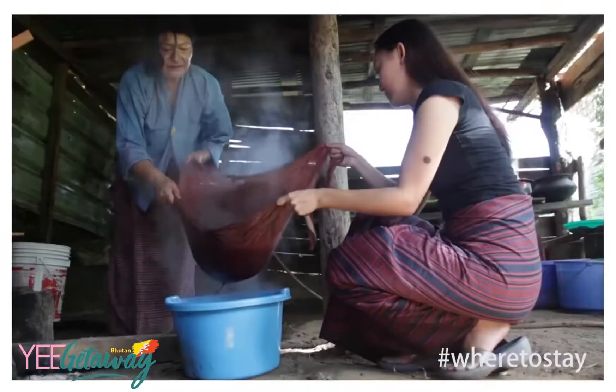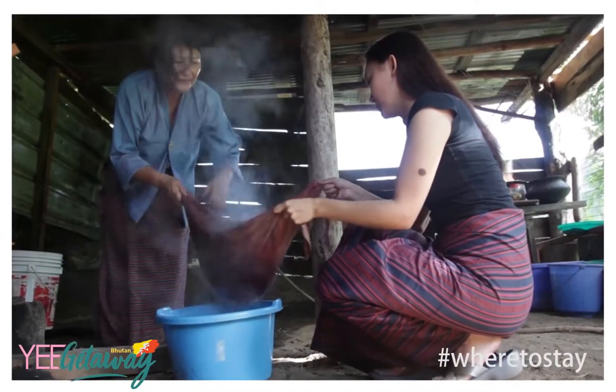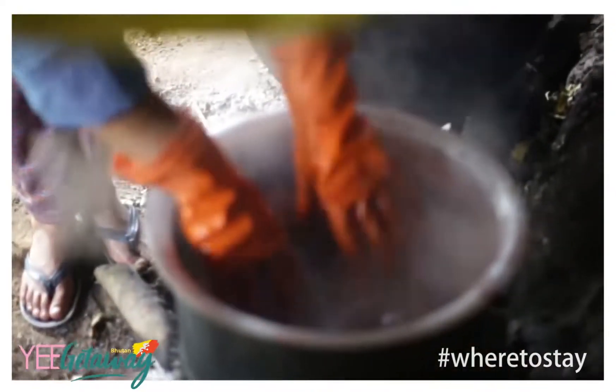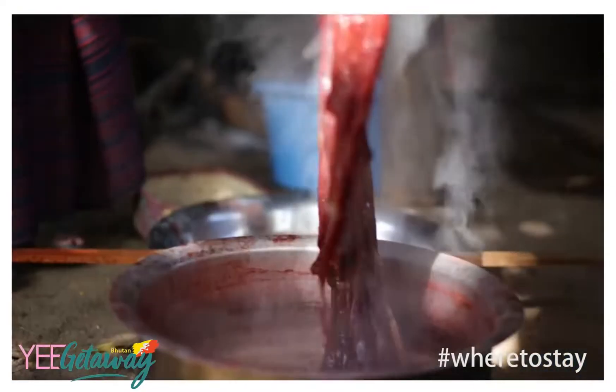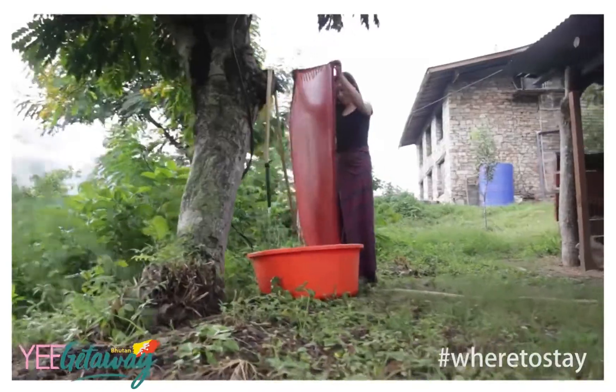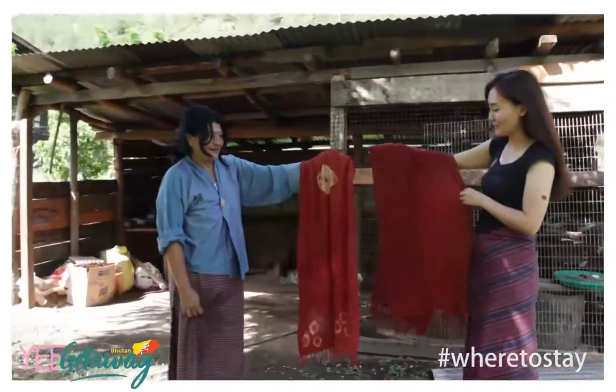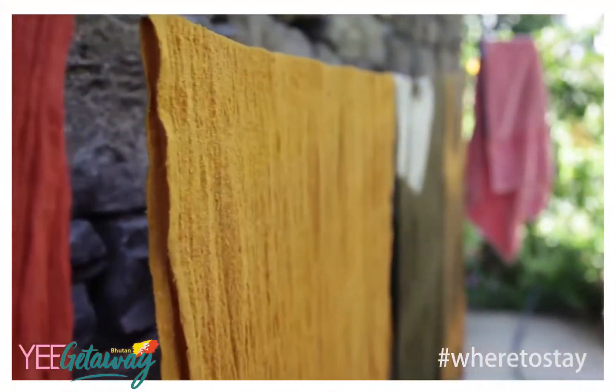Besides being a wonderful host, Amkarma is actually one of Bhutan's leading textile dye experts, and she still continues her passion for textiles at the homestay. You can participate in a textile dyeing activity where she creates beautiful colors made from natural pigments and organic colors.